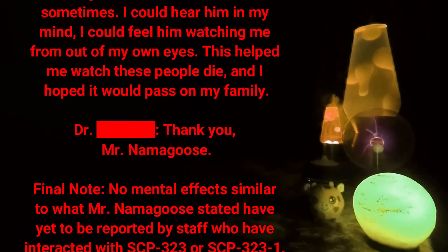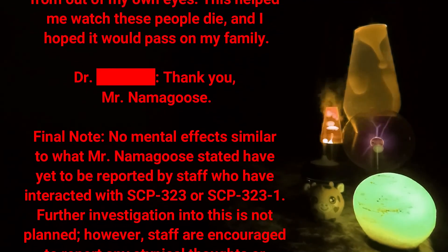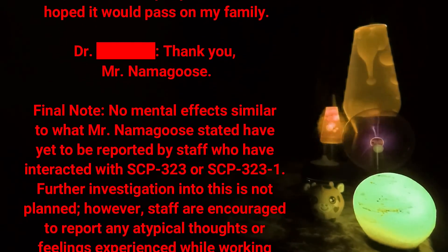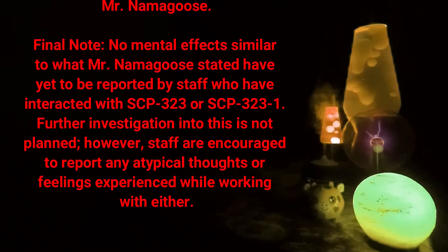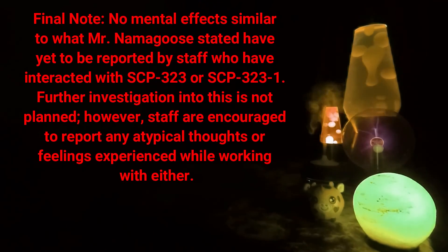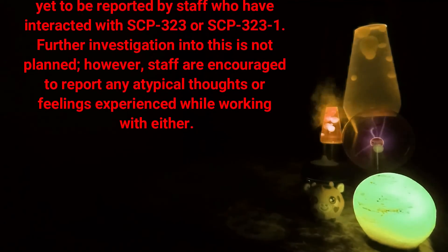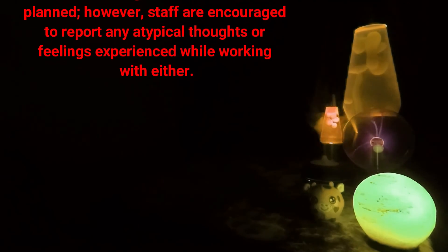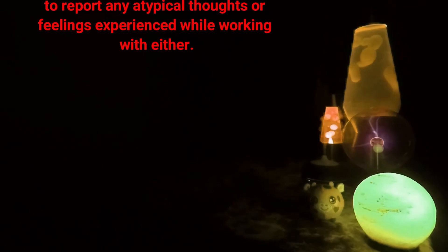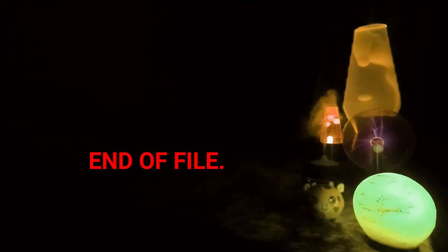Doctor [DATA EXPUNGED]: Thank you, Mr. Namagus. Final note: No mental effects similar to what Mr. Namagus stated have yet been reported by staff who have interacted with SCP-323 or SCP-323-1. Further investigation into this is not planned; however, staff are encouraged to report any atypical thoughts or feelings experienced while working with either. End of file.